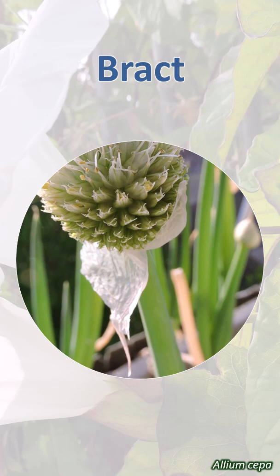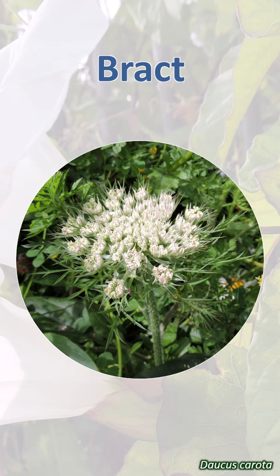They may protect the flowers or act to attract pollinators. Some groups of plants, notably the Apiaceae or carrot family, have complex inflorescences with multiple sets of bracts.